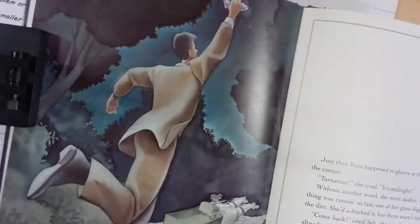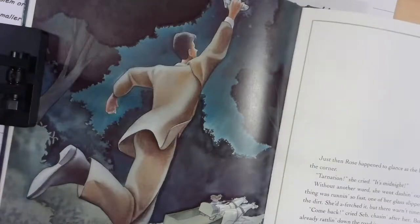Just then Rose happened to glance at the big granddaddy clock in the corner. 'Tarnation!' she cried. 'It's midnight!' Without another word she went dashing out the barn door. Poor thing was running so fast one of her glass slippers went flying off into the dirt — she'd have fetched it, but there wasn't time. 'Come back!' cried Seb, chasing after her, but Rose's wagon was already rattling down the road. No sooner was she out of sight than everything turned back — the wagon was a mushroom again and Rose had to walk home in rags. The only thing that hadn't changed was the remaining glass slipper, which she tucked in her pocket. She stopped at the sty to say thank you. 'Anytime, sugar,' said the hog.